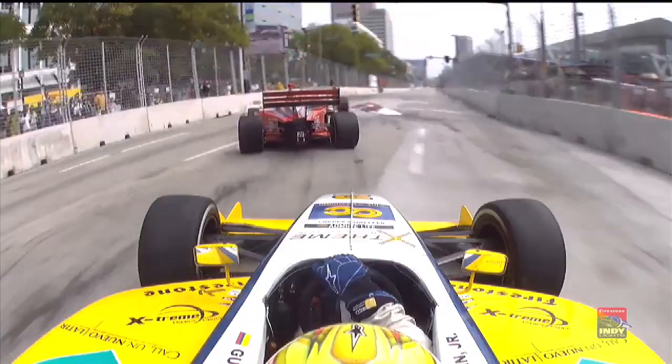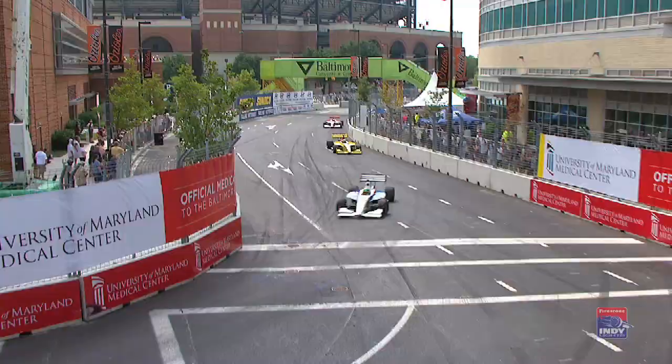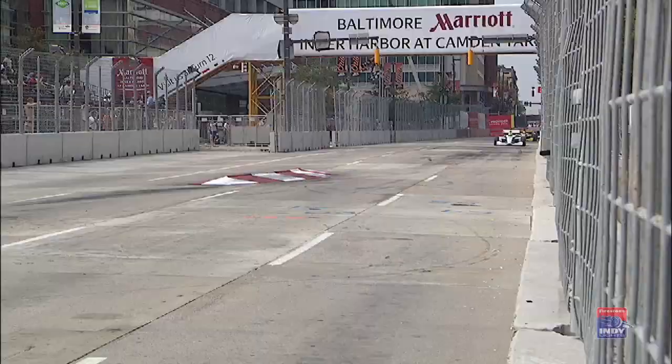As the cars are coming to the green flag, here is Jachman as he moves to the inside. Look at that — already banging wheels. They're already hitting, as he gets together with Peter Dempsey, as Dempsey was trying to get to the inside of the pole sitter Connor Daly. Daly just didn't give quite enough room for Dempsey to get between the wall and that car. And luckily, nothing got broken in that little incident.